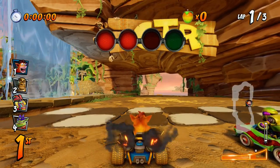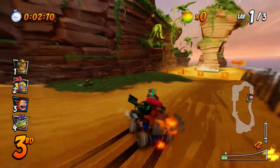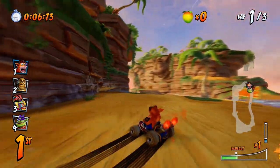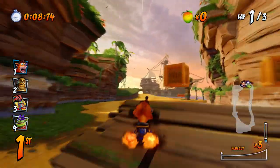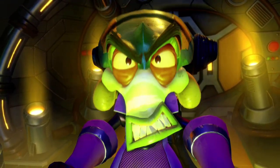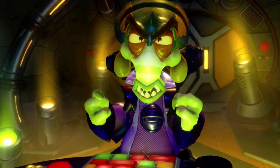CTR Nitro Fueled is an incredible remake of a beloved classic kart racer that expanded on the original product in so many ways, though we still need to acknowledge that it wasn't perfect and that there were some very prominent issues, because in order to appreciate a complete product for what it is, we need to acknowledge both the good and the bad.